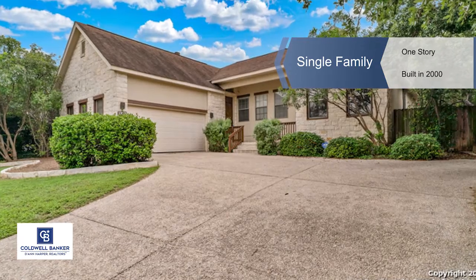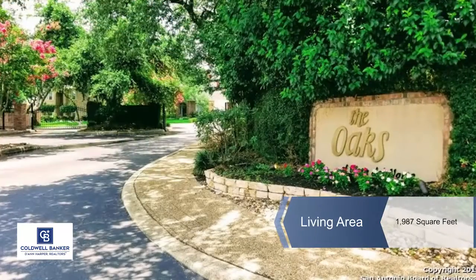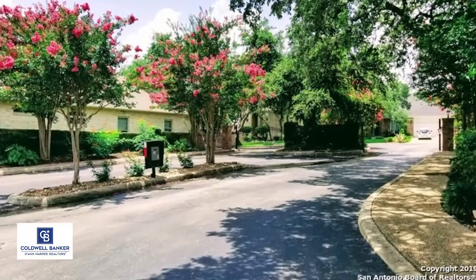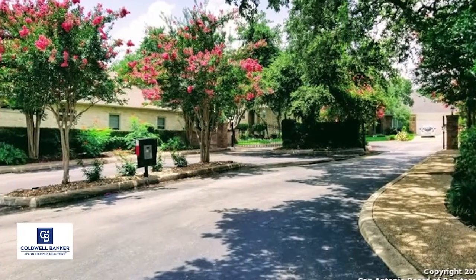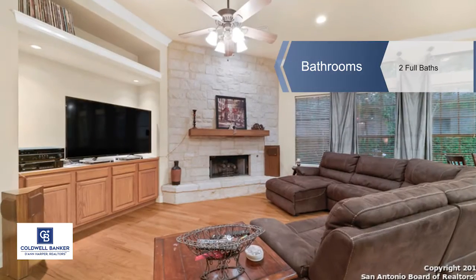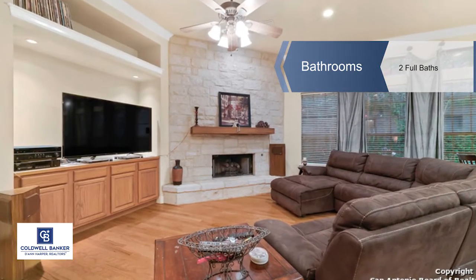Step up to the style of this beautiful one-story home in the Oaks of Vista del Norte gated community. It has an open floor plan with a gourmet kitchen with stainless steel appliances, a large island and breakfast bar, high ceilings, hardwood floors, and a floor-to-ceiling stone gas fireplace.